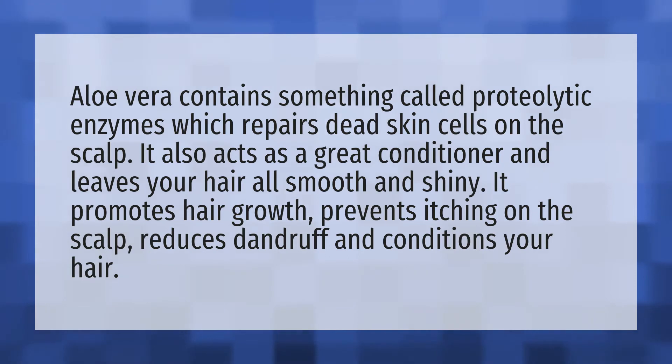Aloe vera reduces dandruff and conditions your hair.